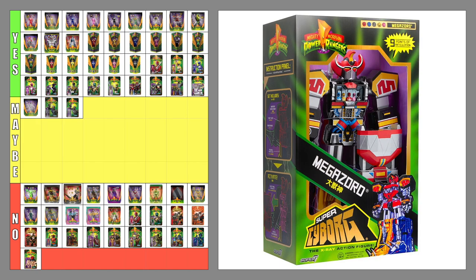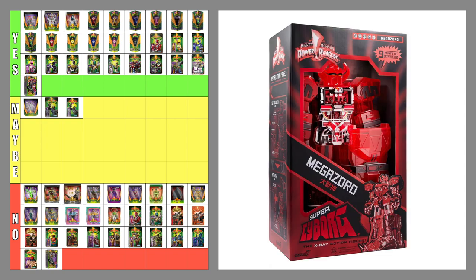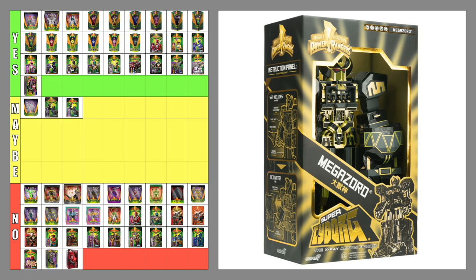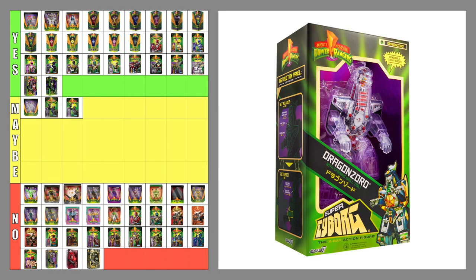The Super Cyborg Dino Megazord — yes. The Super Cyborg Dino Megazord Clear Variant — no. In my opinion, this was not the best use of resources and materials. The Super Cyborg Dino Megazord Red Clear Variant — no. In my opinion, this was not the best use of resources and materials either. The Super Cyborg Dino Megazord Black and Gold Variant — no, though this variant does make more sense to make. The Super Cyborg Dragonzord — yes. The Super Cyborg Dragonzord Clear Variant — no.